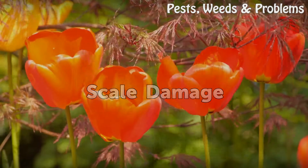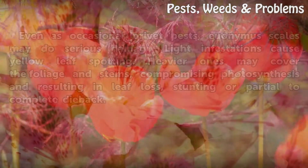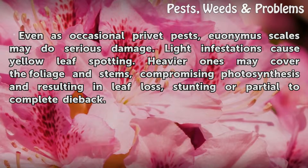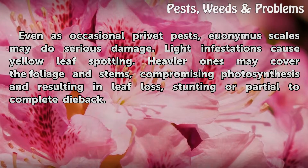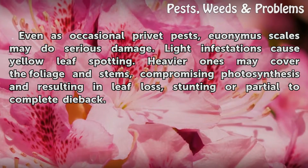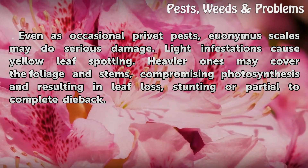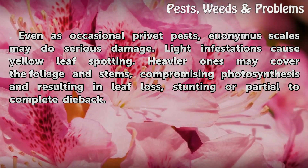Scale Damage: Even as occasional privet pests, euonymus scales may do serious damage. Light infestations cause yellow leaf spotting. Heavier ones may cover the foliage and stems, compromising photosynthesis and resulting in leaf loss, stunting, or partial to complete dieback.